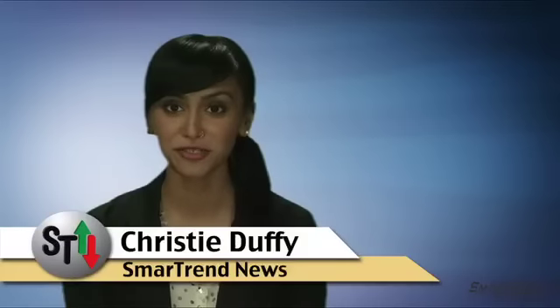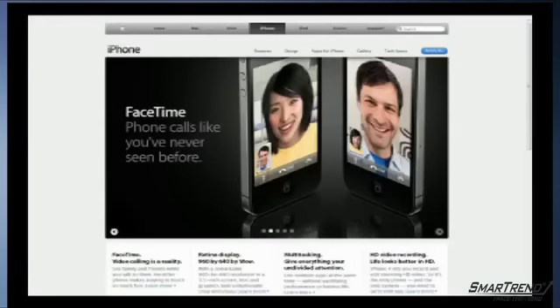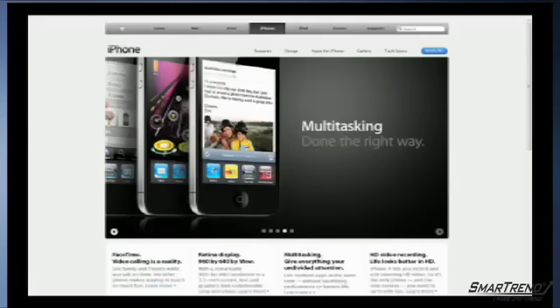I'm Sara Hashimaris for SmartTrend News. Apple unveiled its latest smartphone, the much-anticipated iPhone 4, Monday afternoon at the Worldwide Developers Conference, with some notable updates to the device, as well as to Apple's iPhone operating system.